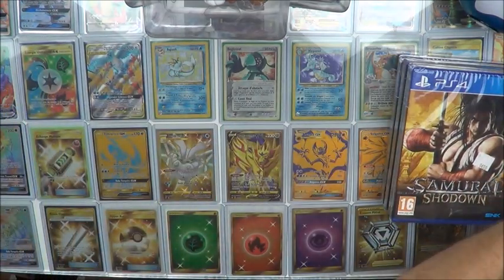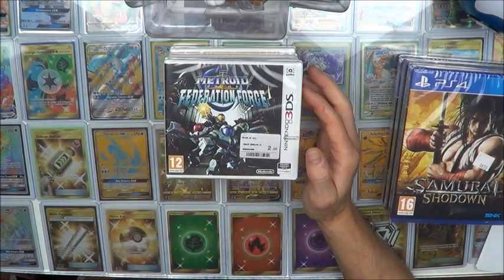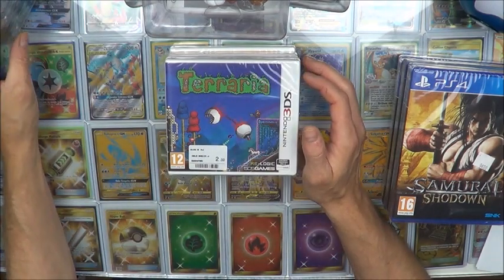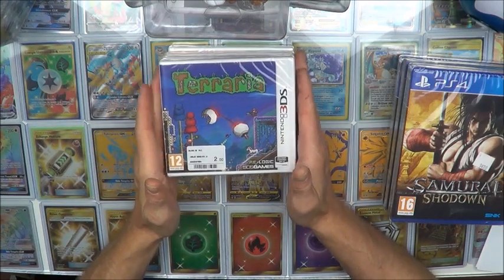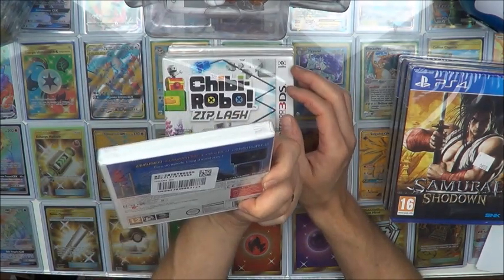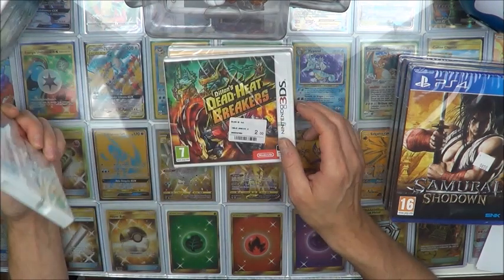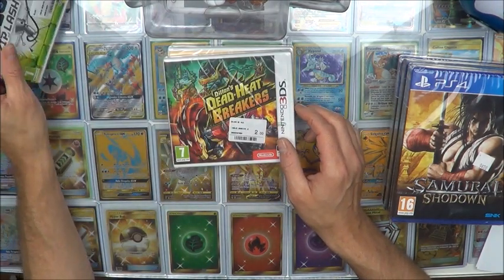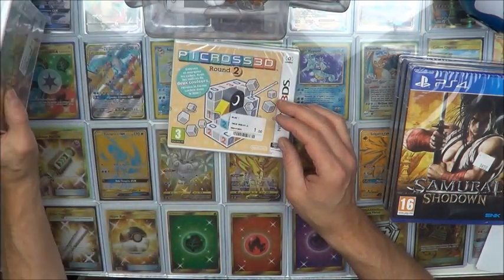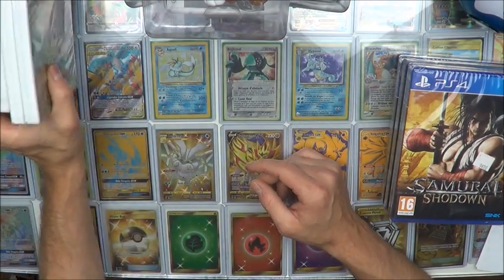On va faire un petit peu de DS. Le Metroid Federation Force à 2€ — celui-là fait plaisir dans la collection, en plus en scellé, c'est vraiment cool. Le Terraria — je ne sais pas si je ne vais pas le garder sous blister, il est magnifique, pour 2€ un excellent prix. Le Shibirobo à 1€ — c'est cadeau. Le Dillon's Dead Heat Breakers — pourquoi pas l'ouvrir, j'aimerais bien voir un petit peu ce qu'il vaut, ça a l'air d'être un jeu de course un peu spécial. Et enfin, le Picross 3D Round 2 à 1€ — des excellents titres sur 3DS.